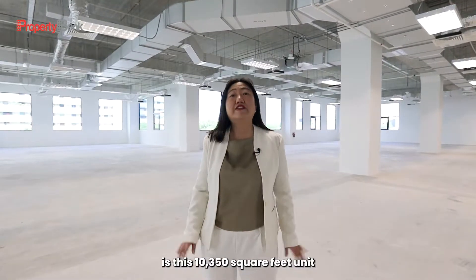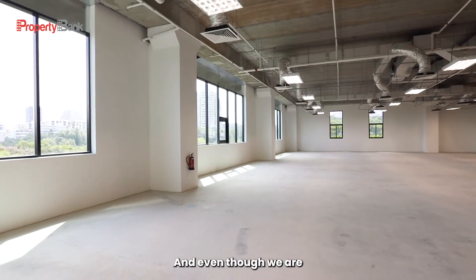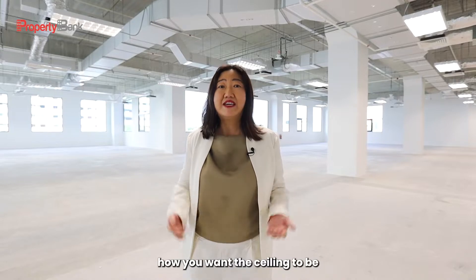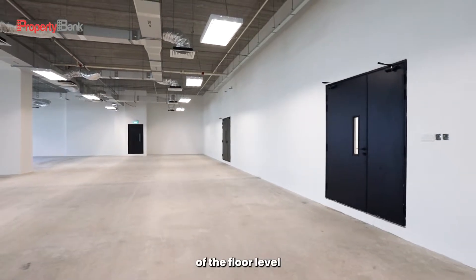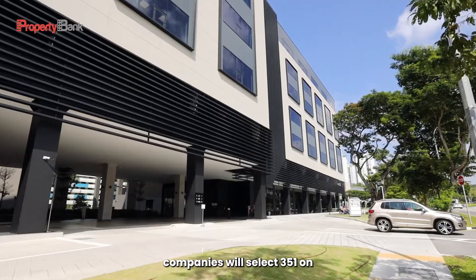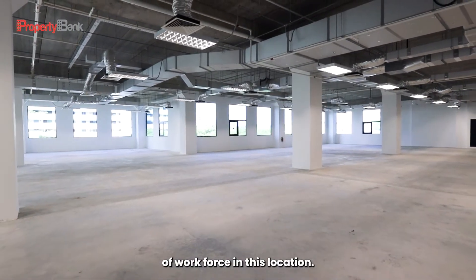Just after the lobby is this 10,350 square foot unit. You'll see it is very interesting — windows on all sides, and even though we are in a high-tech industrial building, the windows can match those of a great office building. For the ceiling, it's up to you to redesign it to your liking for a modern working environment. The floor level difference between the common corridor and right here caters for a raised floor, because many technology companies will select 351 on Brattle Road for its location and the available workforce.